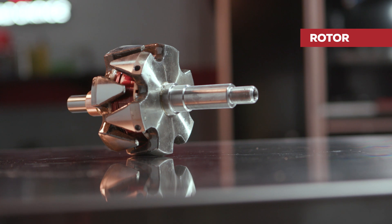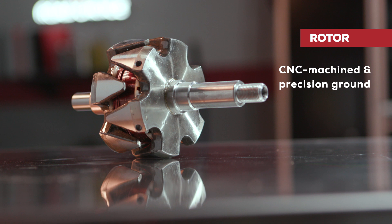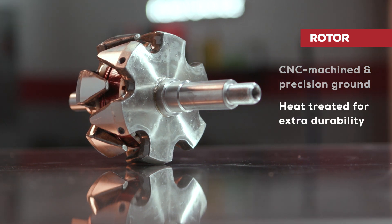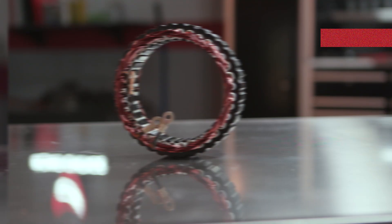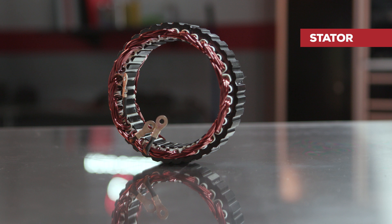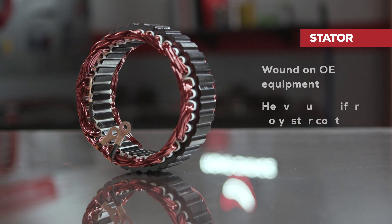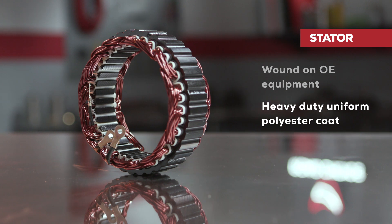The rotor is basically a rotating electromagnet. Our rotor shafts are CNC machined and precision ground for accurate dimensions and a smooth finish, with splines and bearing surfaces heat treated for extra durability. The stator is a set of windings that actually generates the current induced by the rotor. It's wound on OE equipment for 100% consistency and reliability, and the coils feature a heavy duty uniform polyester coat for electrical reliability and performance.